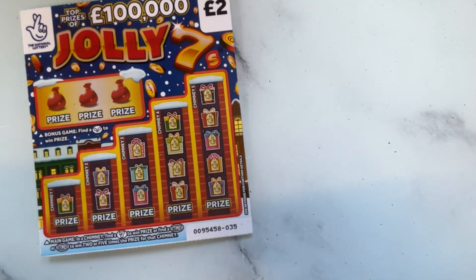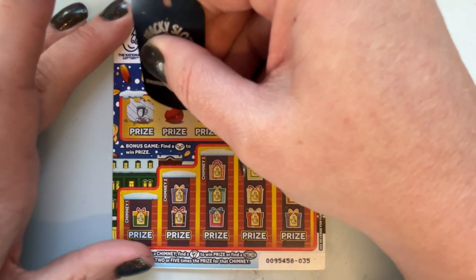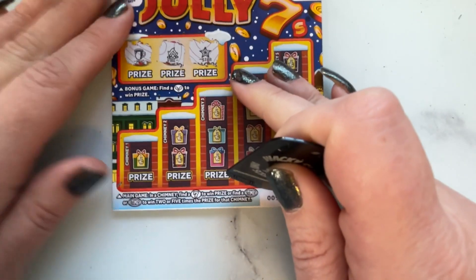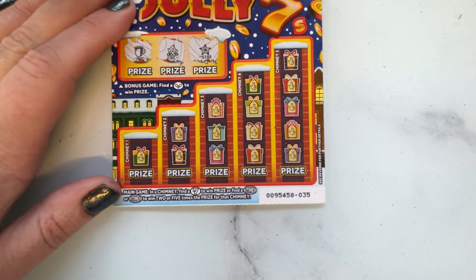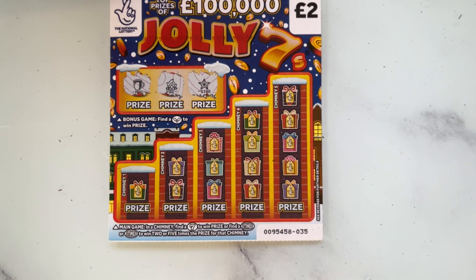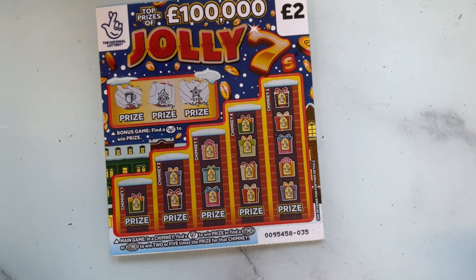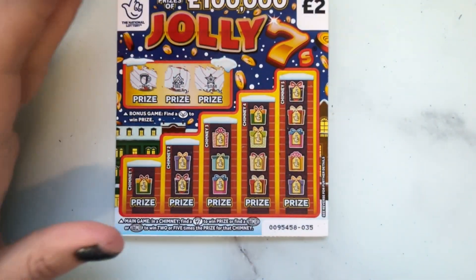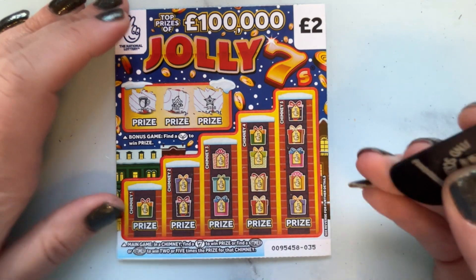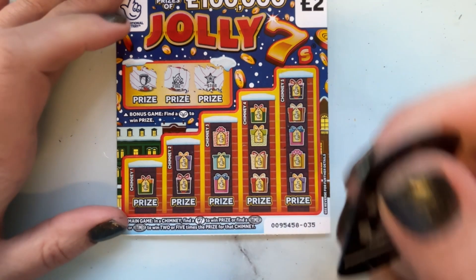On to the Jolly Sevens — is everyone ready for Christmas? I'm not! Looking for the holly. Nope, nothing there. Hang on, I'll be right back — I only left the blinking toastie maker on, didn't I? I can hear it clicking in the background. I'm scratching scratch cards whilst burning my kitchen down — nice!